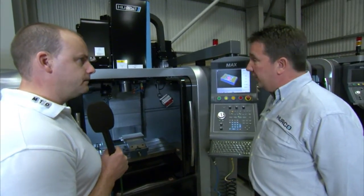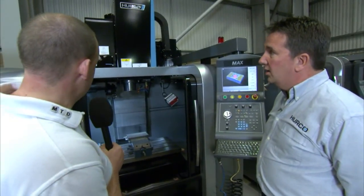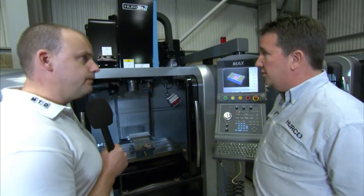And spindle speeds? 10,000 RPM as a standard. And the tool changer — swing arm tool change, 20 positions.